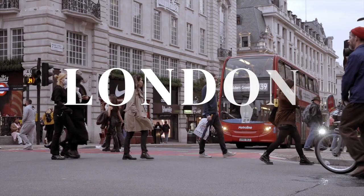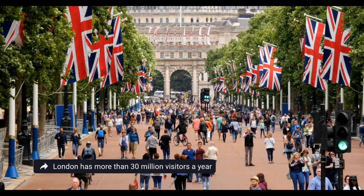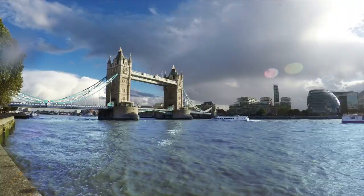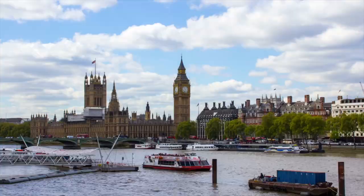Welcome to London, England, one of my favorite cities in the world. And I'm not alone — more than 30 million people visit London each year. So when Grant and I planned our two-week trip to the UK, we knew there was no better place to kick off our trip than the UK's largest city and capital, London.